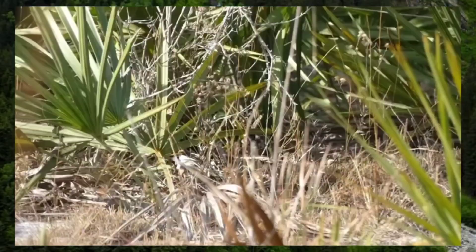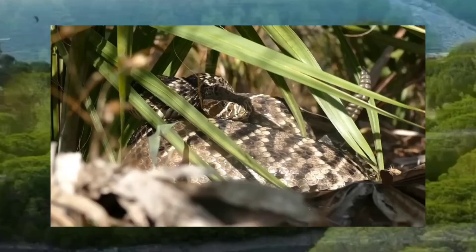This is a big diamondback. I'm going to pull her out just into the open here so we can get a better look at it.